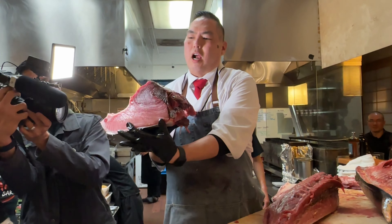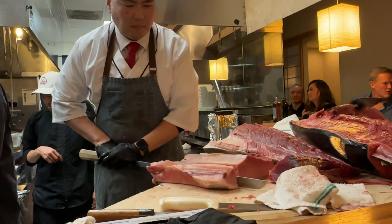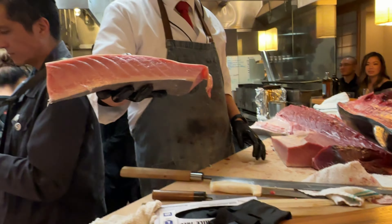You get to see all your favorite pieces of tuna being cut here, including kami, chutsuro, toro, and kamoshita toro — all the best stuff.